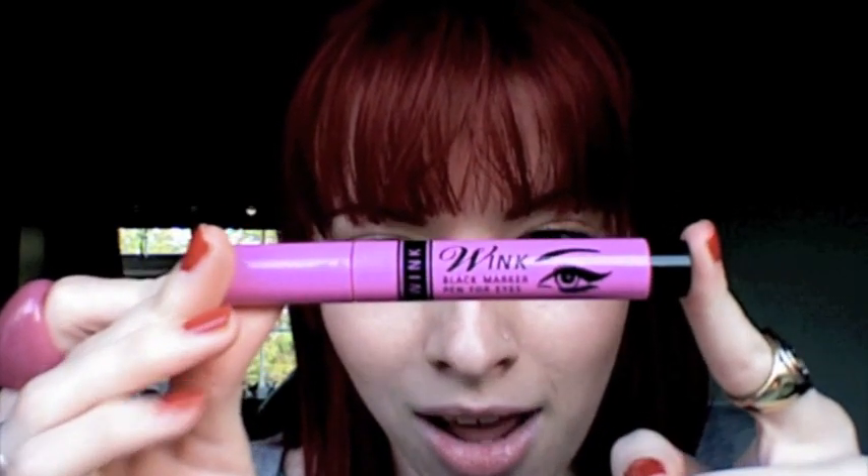Barry M also do a Wink black marker pen for eyes, which I love. It doesn't come off — well, it does come off when you want it to, but it doesn't come off during the night. I wore this last night when I went out and it stayed on perfectly. Normally it sort of rubs off during the evening, but I was really impressed by that. It's a definite must-have buy.